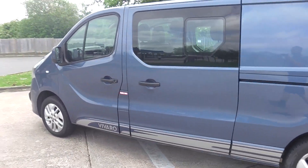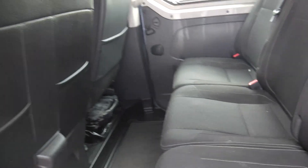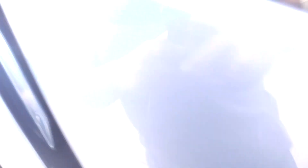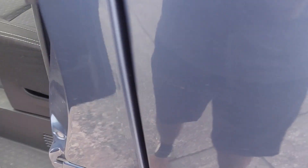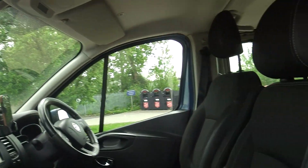Six doors. Lovely condition throughout. It's got the AdBlue — just a really good useful van.